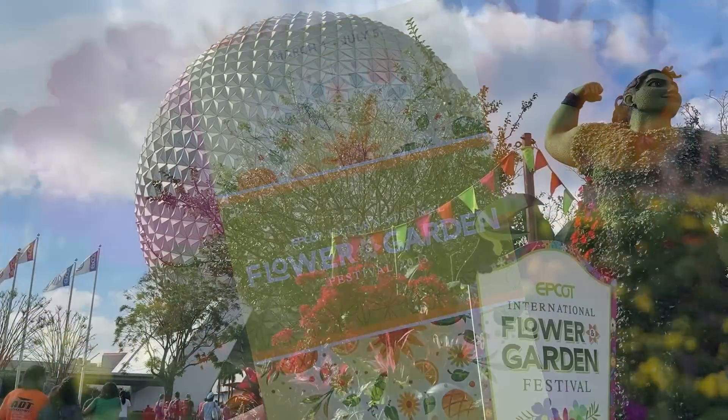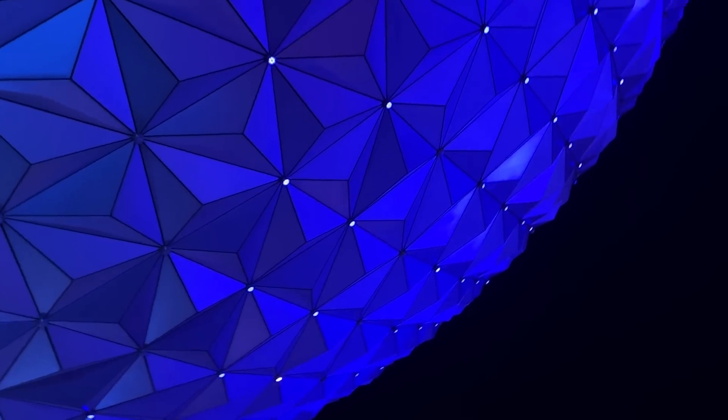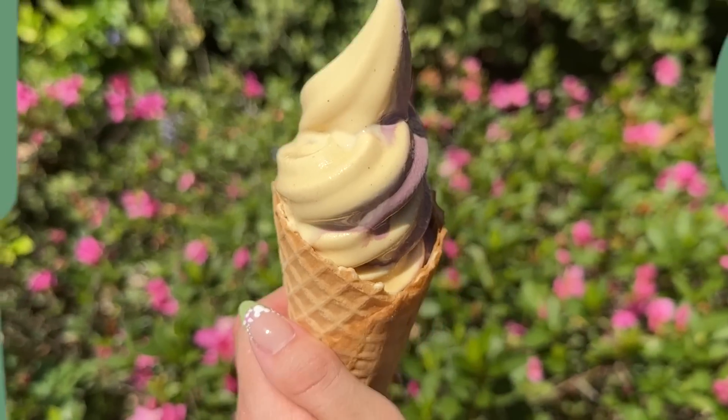EPCOT's Flower and Garden Festival is finally here! With new food, exclusive merchandise, nightly concerts, and more, this is one festival you don't want to miss. And today we're giving you all the tips you need to have the best day ever at EPCOT and make sure you only eat the best food.